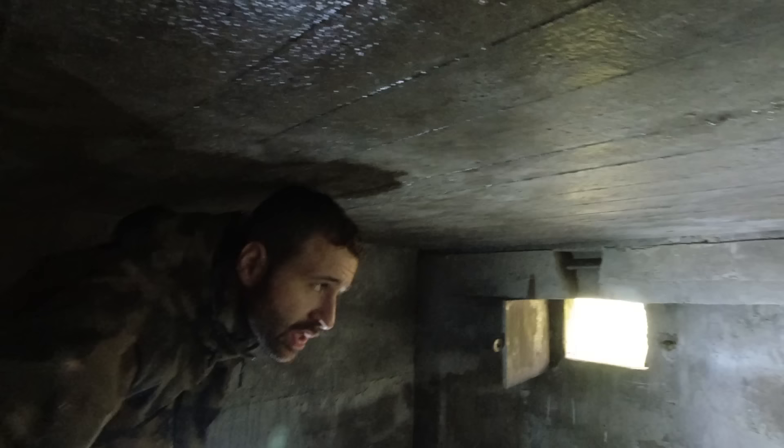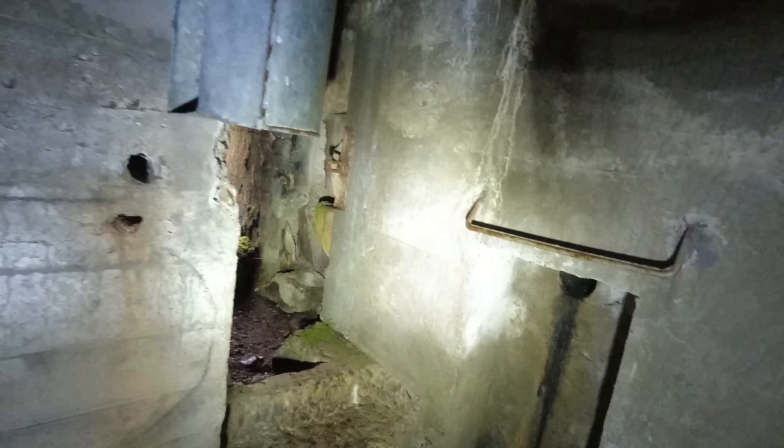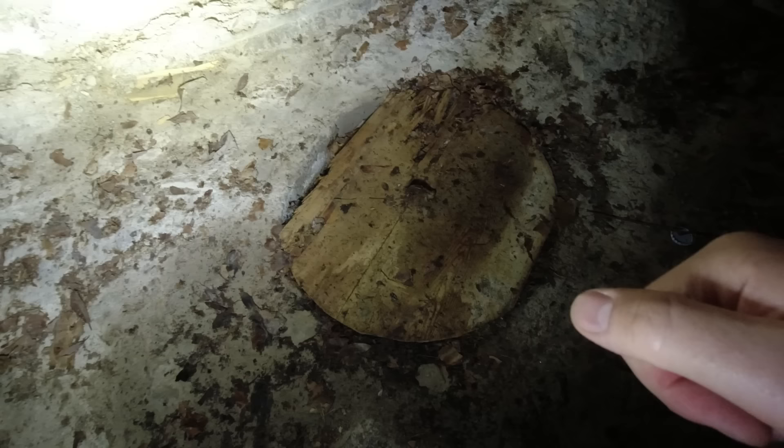Ihr seht es – hier bei mir konnte man sich ja auch nicht aufrecht hinstellen, es ist noch nicht mal 1,80 hoch. Hier ist wahrscheinlich wieder für den Ofen, und vermutlich hat das einfach was mit einer Belüftung zu tun. Hier sind dann auch noch Verschraubungen. Das weiß ich nicht, was da drin war. Was sich hier unten verbirgt – vielleicht ist das irgendwie einfach nur falls hier Wasser gesammelt wird, dass das hier abgelassen werden kann.